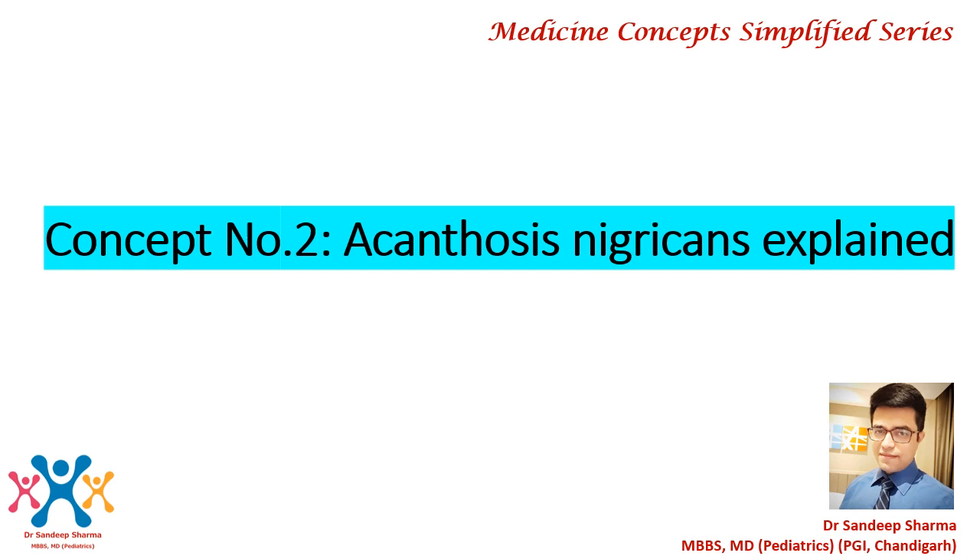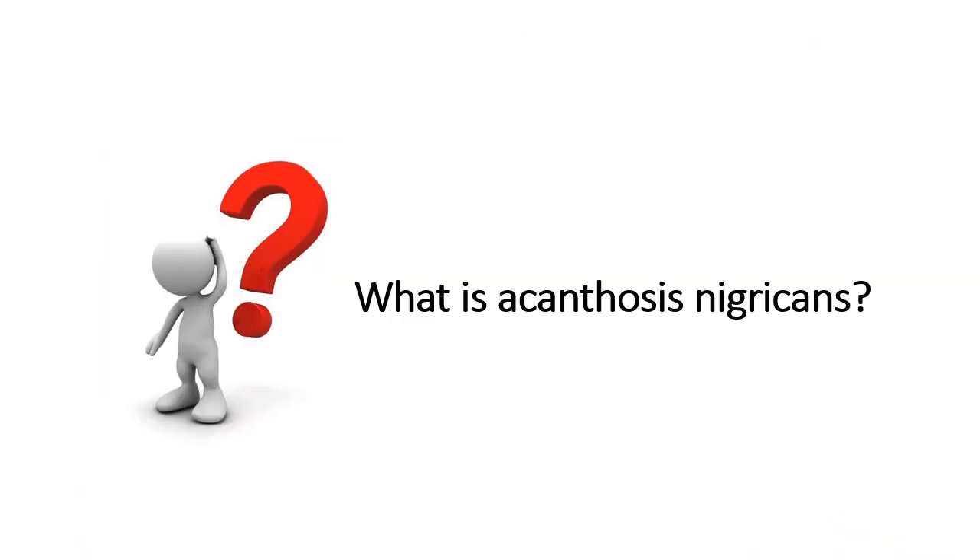Hello everyone, this is Sandeep Sharma here and I am back with the Medicine Concept Simplified series. The second concept we will be discussing is acanthosis nigricans. Acanthosis nigricans is much more common than you can imagine. It has been asked in entrance exams, in clinics, and it is something you will encounter in daily life. So what is acanthosis nigricans?